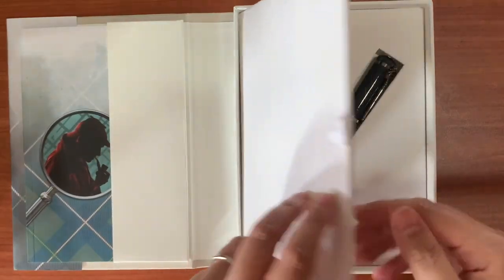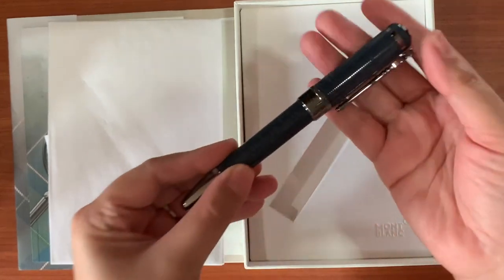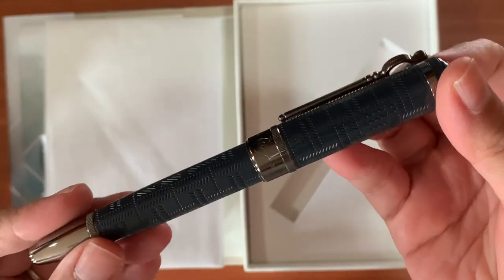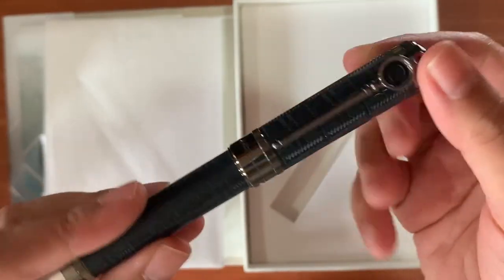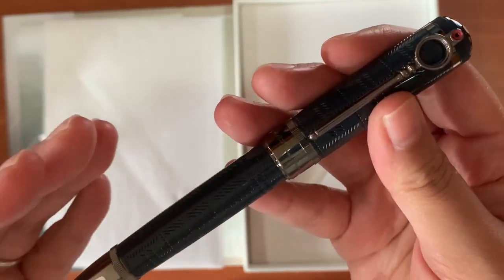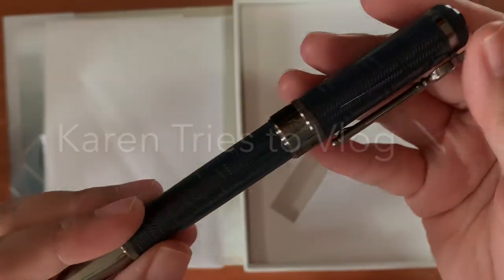Opening the felt cover, you have here the pen of Sir Arthur Conan Doyle as interpreted by Mont Blanc. This is in the Blue-Grey Precious Resin. And I actually chose this over the Around the World in 80 Days edition, which was a more blue kind of precious resin.